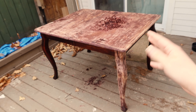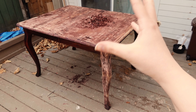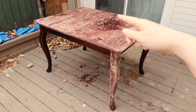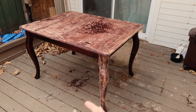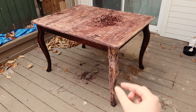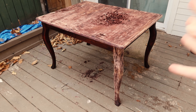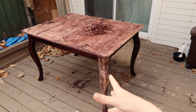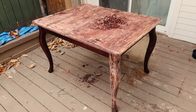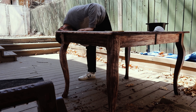Ce que je vais faire c'est que je vais réappliquer du produit mais sur tous les pieds, sur les bords etc. Je vais recommencer à enlever les couches, puis après je poserai une deuxième couche sur le plateau et sur l'intégralité pour bien enlever le maximum possible les restes de teinture de bois. Puis après je vais tenter d'éclaircir le bois naturellement pour obtenir quelque chose de plus naturel.